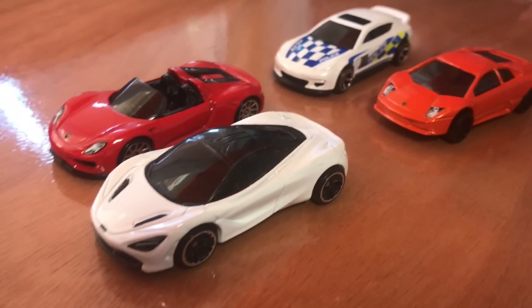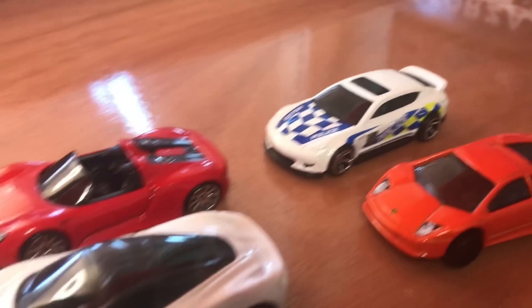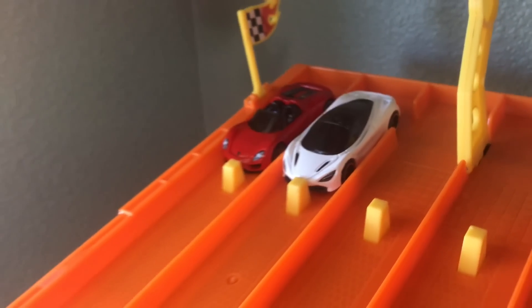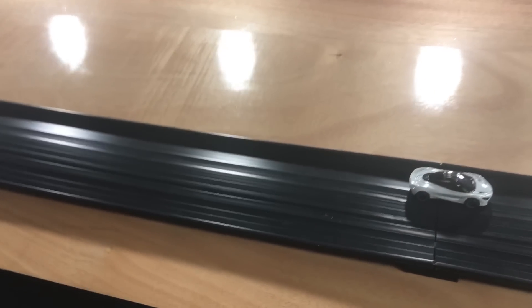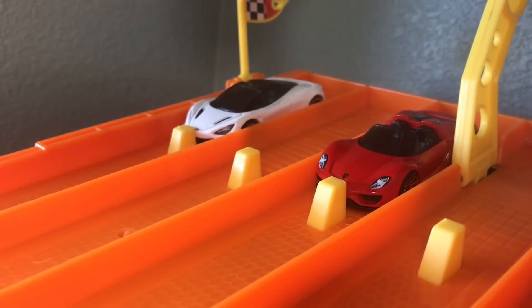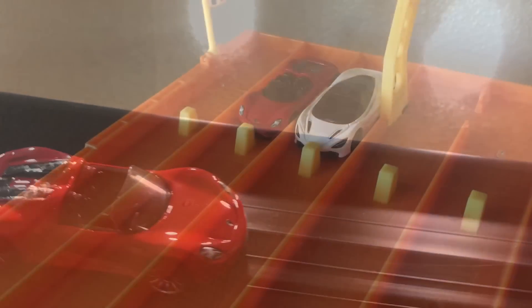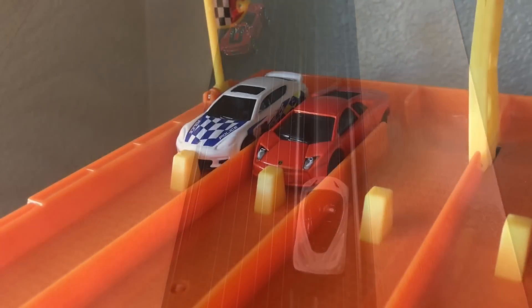Four cars moving on to the semifinals: McLaren 720S, Porsche 918 Spyder, Lamborghini Murcielago, and the Porsche Panamera. First one to two wins moves on to the finals. Classic rivalry on this channel — the Porsche versus the McLaren. The Porsche loses it down the front stretch, and it's McLaren taking the first win. One more for the McLaren and it's over — but the McLaren spins out, and it's the Porsche taking race two. The winner of the next race moves on, and it's going to be the Porsche 918 Spider beating out the 720S.